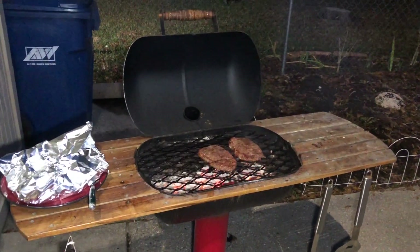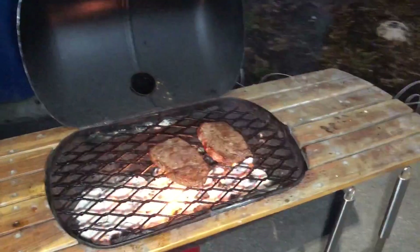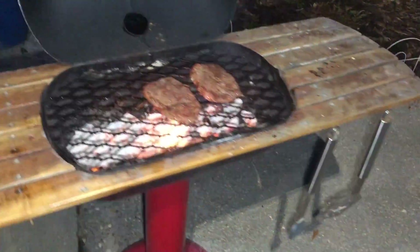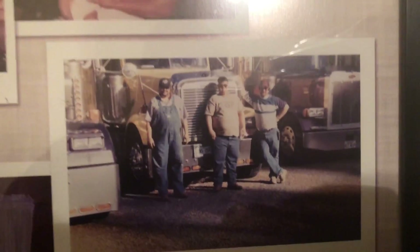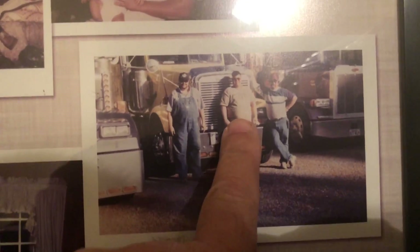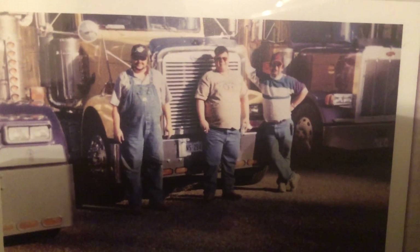Do you remember this grill I made, oh, maybe three or four Christmases ago? This is what I made for Christmas a few years ago. Still kicking. It could use a little varnish on the wood, but not bad for something that's been exposed to weather this long. Still looking pretty good. Still cooked steaks. That's me. That's my W900. That's Jimmy — that's his Freightliner Classic XL. And that's Ricky, and that's his 379 Pete. The Three Musketeers.